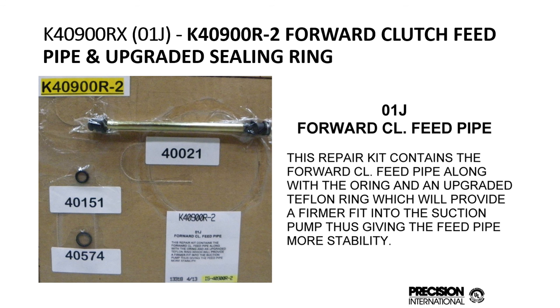For the O1J multitronic CVT, we recently added the forward clutch feed pipe along with the O-ring and an upgraded Teflon ring, which improves the firm fit into the suction pump of the feed pipe for more stability. The original ring is a plastic PEEK ring — it's very rigid and durable, but due to vibrations in the unit it will often lose sealing capacity and cause a forward clutch drum failure. Our replacement rings are carbon bronze PTFE and will hold and create many miles of pressure retention.